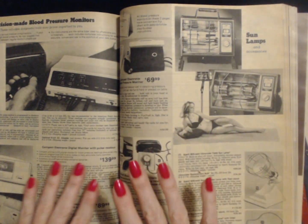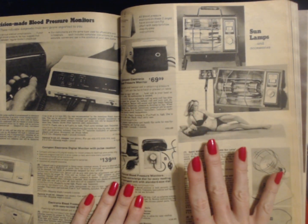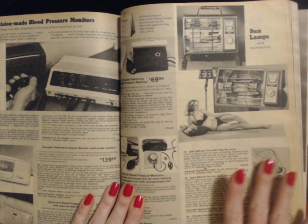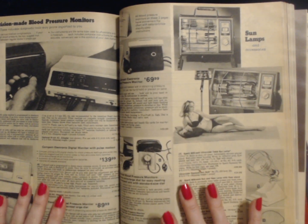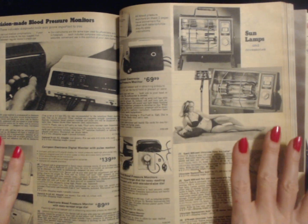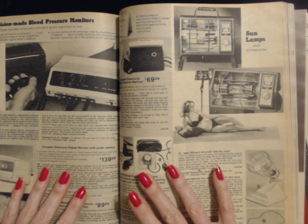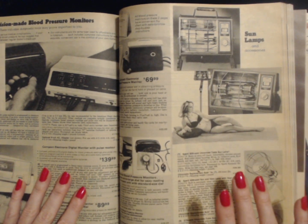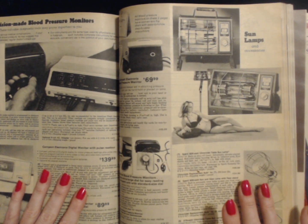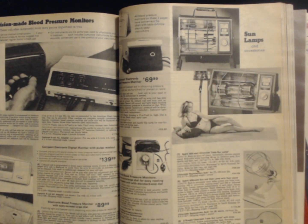And that is the end of our little look at some items available in the 1981 Sears catalog. There are many more things that we can look at in the future and I look forward to looking through some more items with you. Thank you so much for watching. I really hope you enjoyed getting to see these products today. I hope that you have a wonderful day. I will see you again really soon. Bye bye.